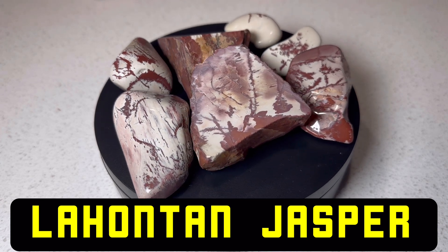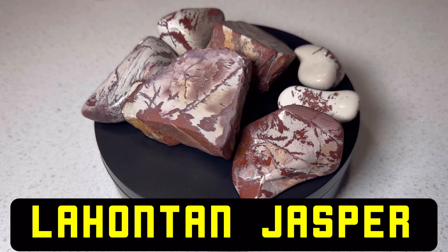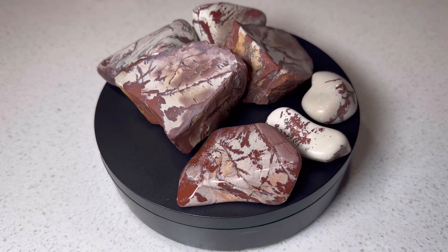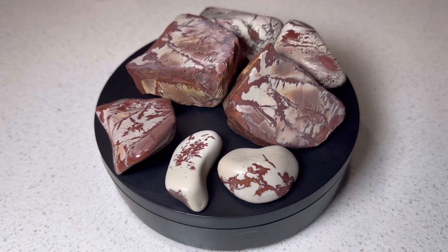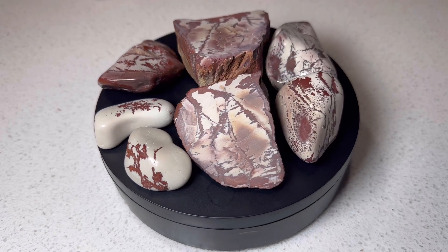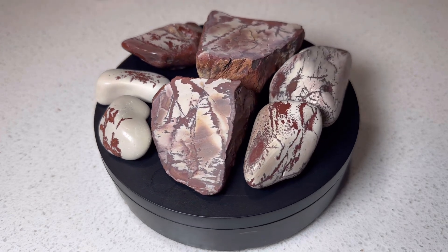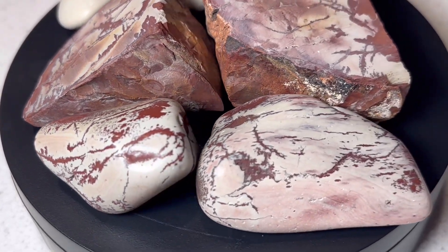This is Lahontan jasper, even though, like I just said, it's not actually a jasper — it's a rhyolite. It's also been called Lahontan jasper, and there are several claims in the region that have different kinds of trade names, and I believe most of them use jasper also.